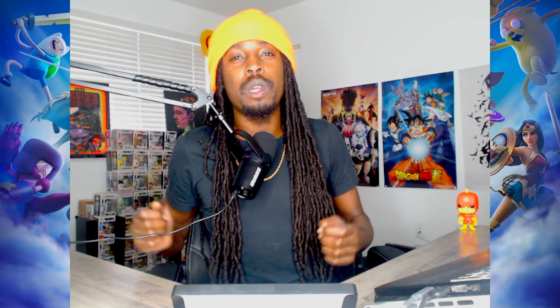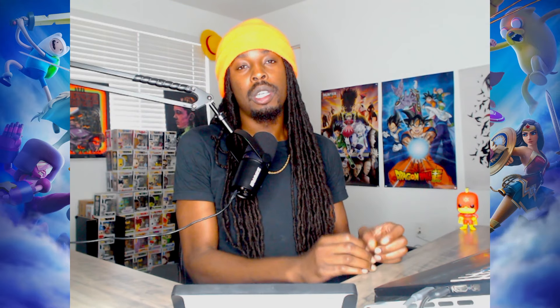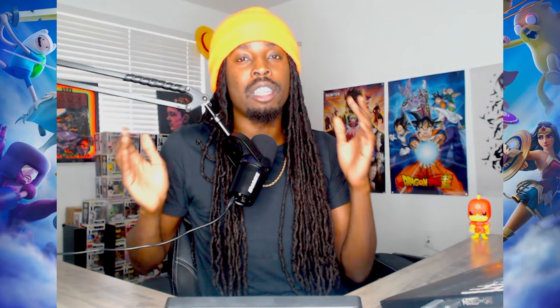So by now, if you already been subscribed and watching my videos, we already know McDonald's and Multiversus has a partnership. But today we get an in-depth look at the full partnership with Multiversus and McDonald's. Let's check it out.